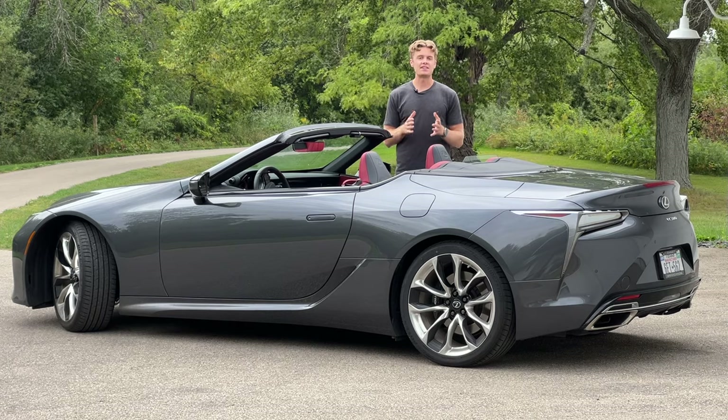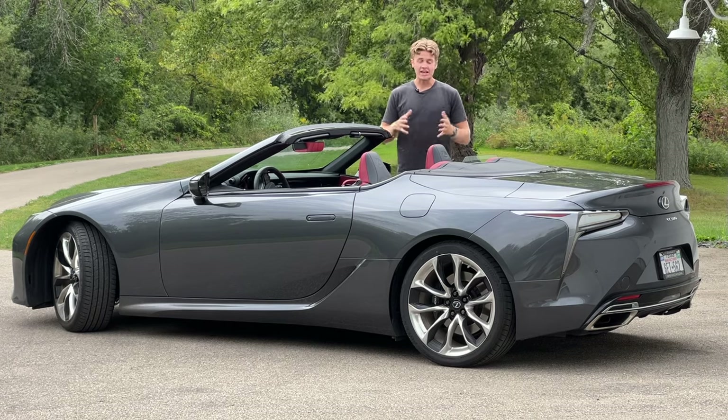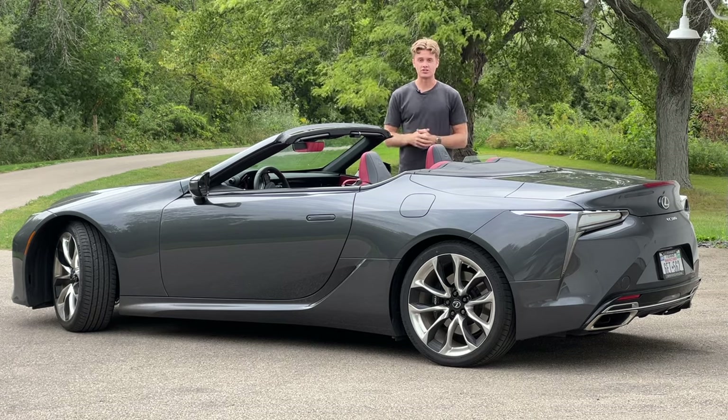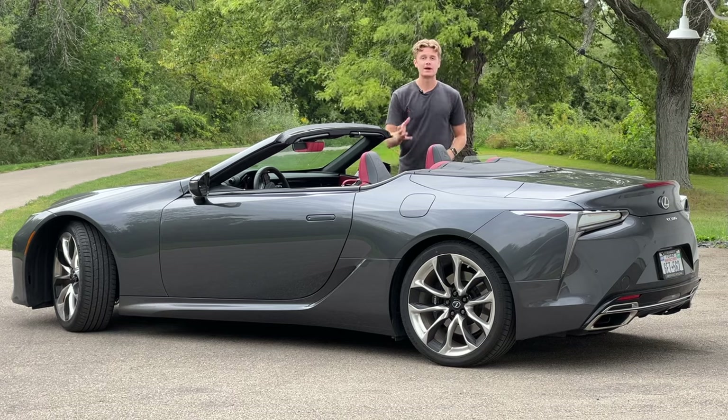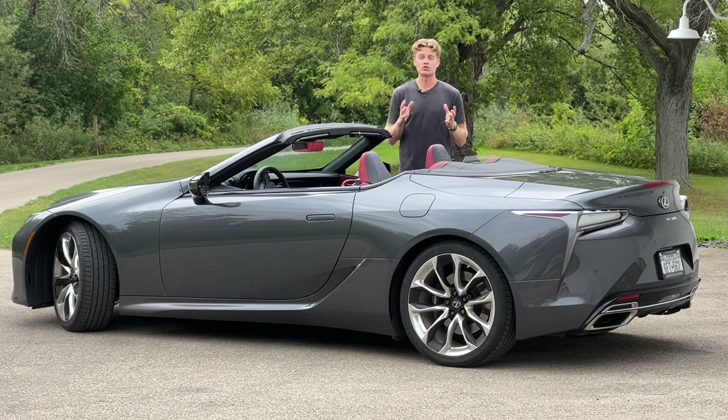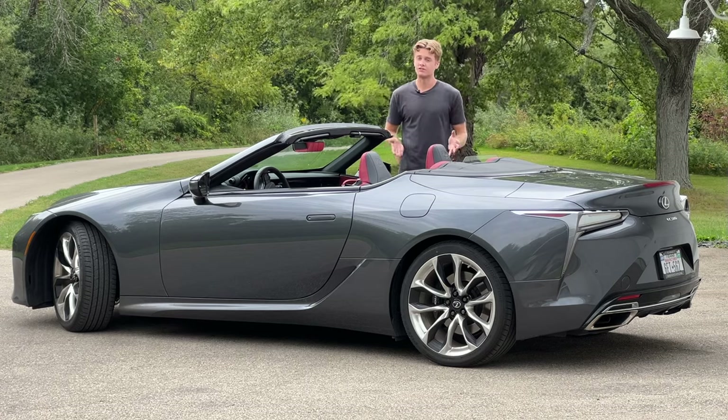And the second thing that makes this car so spectacular to drive is how it looks. In my opinion, this is one of the best-looking cars on sale today. And even in this rather dull gray color, this car attracts the amount of attention that would make a car two or three times as expensive as this vehicle very envious.